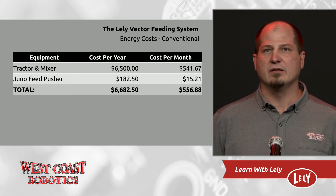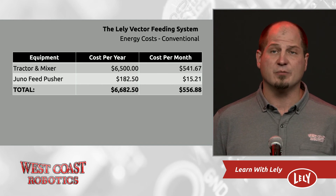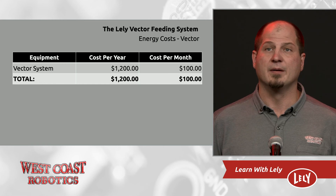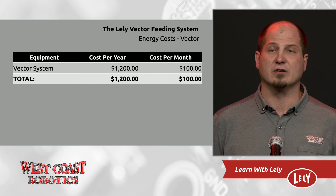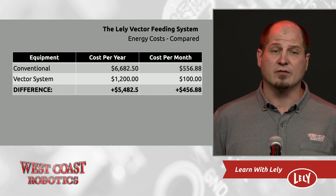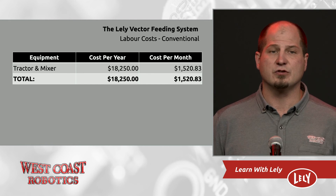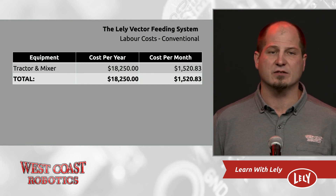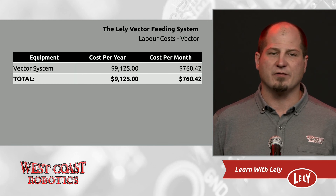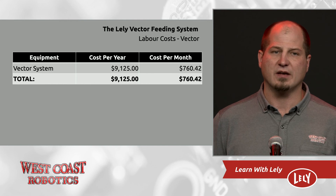Number one, let's talk about energy. Your tractor and mixer wagon is going to use about $6,500 worth of diesel fuel a year, and your Juno Feed Pusher is going to use about $182 of electricity a year — this is $556 a month. Your Vector system uses a total of $1,200 worth of electricity per year, which is $100 a month. Basically, we just saved $450 a month on energy using a Lely Vector. Now we take the labor into consideration. If you feed your cows two hours a day with a tractor and a mixer wagon, you're going to spend $18,000 a year on labor — $1,500 a month. We see a minimum of 50% savings of labor on farms with a Vector system, which is going to result in a savings of $760 per month in labor costs.